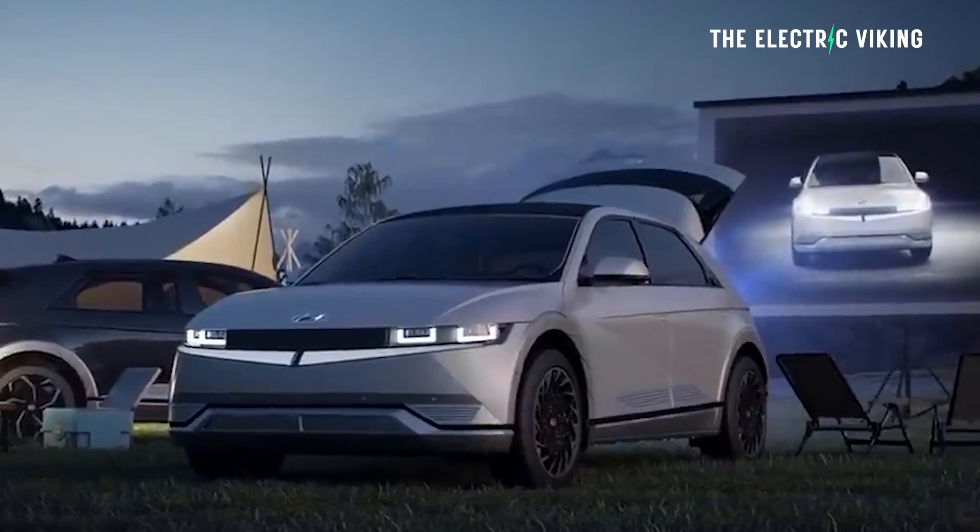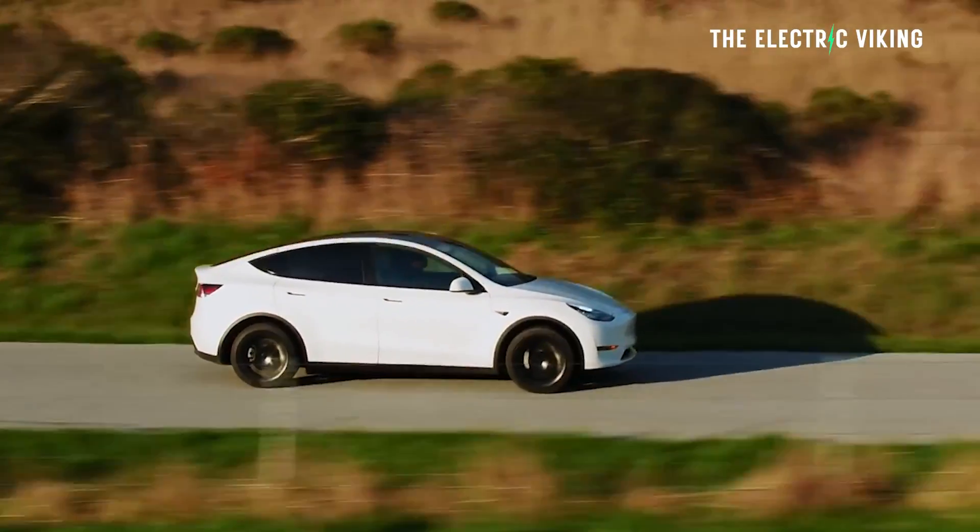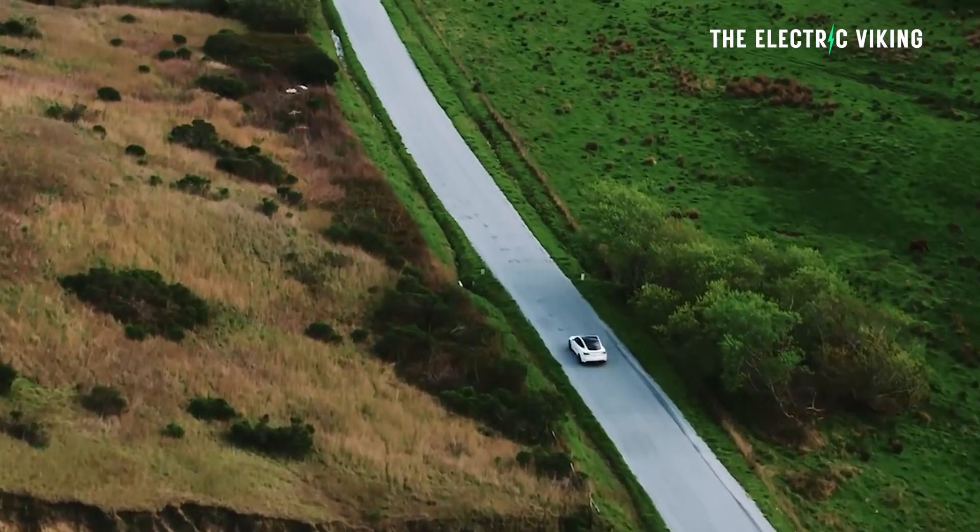Let me know what you think in the comments and whether or not you would get one of these — the Model Y Performance at around the same price versus an Ioniq 5N. Thank you for watching. Bye-bye.